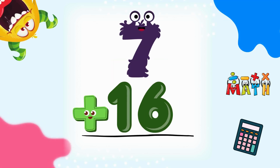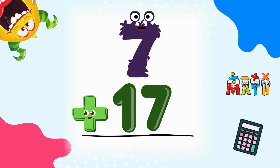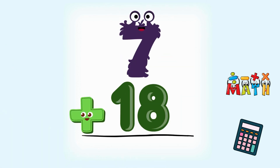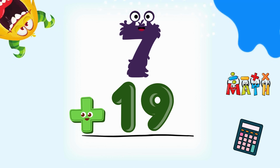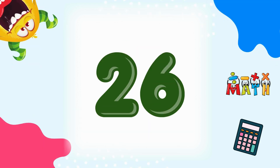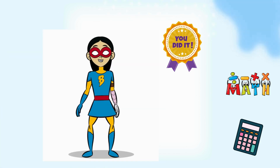7 plus 16 equals 23. Let's keep going! 7 plus 17 equals 24. Almost done! 7 plus 18 equals 25. Just two more! 7 plus 19 equals 26. Last one next! 7 plus 20 equals 27. We did it! Awesome!